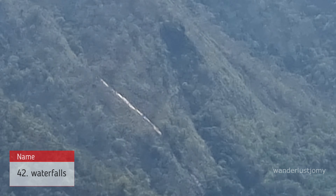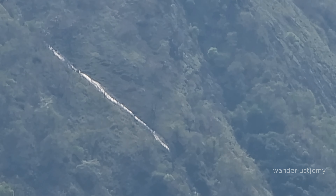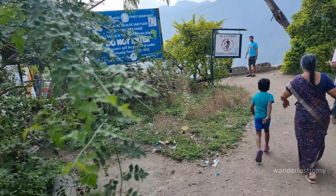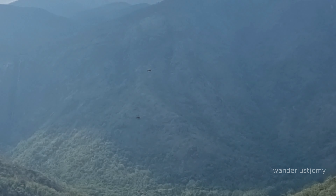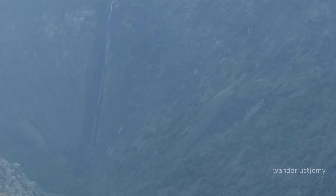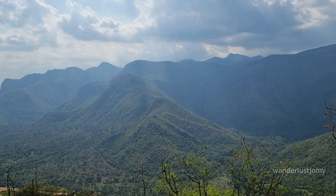When descending from Kodaikanal, visitors are greeted by numerous waterfalls cascading down lush green valleys, creating a breathtaking scene of natural beauty. The Thalaiyar Falls Viewpoint offers a breathtaking view of one of India's tallest waterfalls, nestled amidst the lush valleys. Also known as Rat Tail Falls, it is an awe-inspiring cascade in the Palani Hills, plunging from a height of approximately 975 feet — ranking among the highest waterfalls in the country. The viewpoint provides an ideal vantage point to marvel at this natural spectacle.